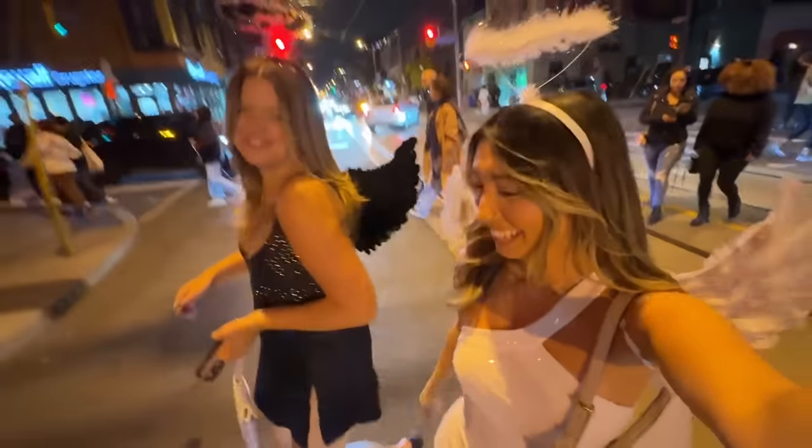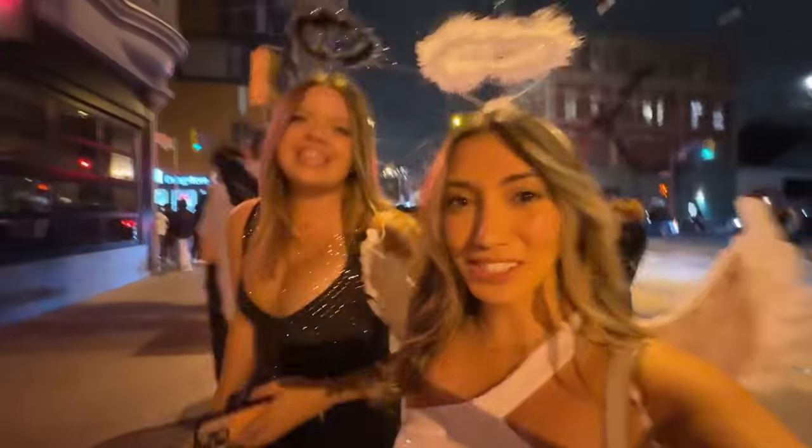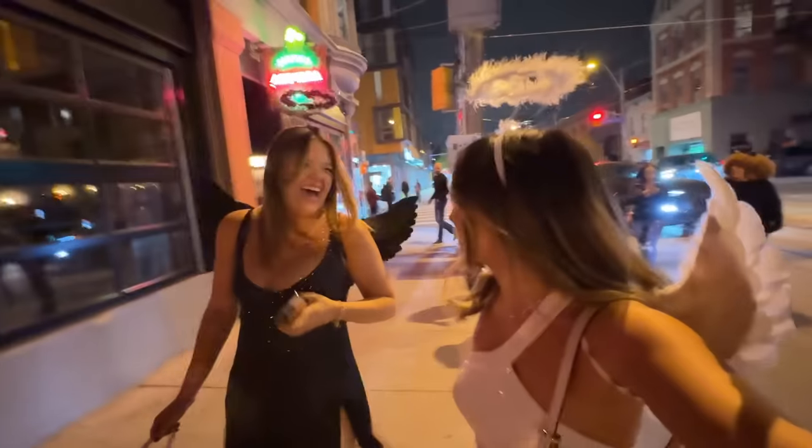I keep hitting Tara in the face with my wings — it's right at my face level. Someone just took a photo of us on the street. She was like 'can we take a photo?' That was so fun.